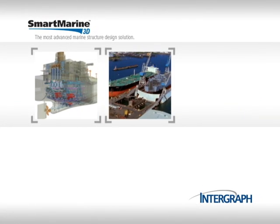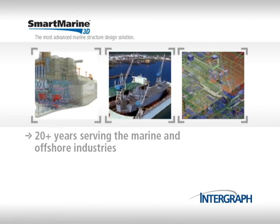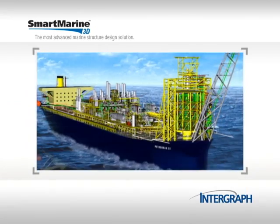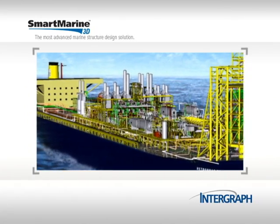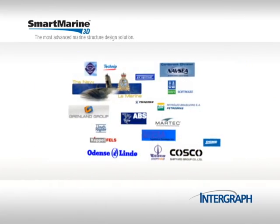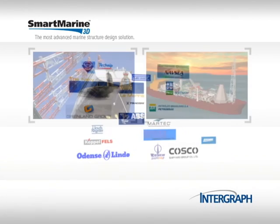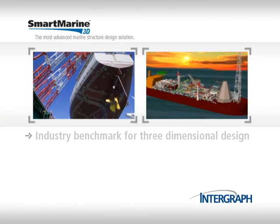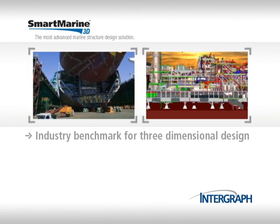Intergraph has been a leading provider of design and information management solutions to the marine and offshore industries for more than 20 years. Intergraph Smart Marine 3D is the most advanced marine structure design solution available in the market today. Intergraph Marine customers include five of the top ten global shipyards. Smart Marine 3D is fast becoming an industry benchmark for three-dimensional data-centric marine and offshore design.